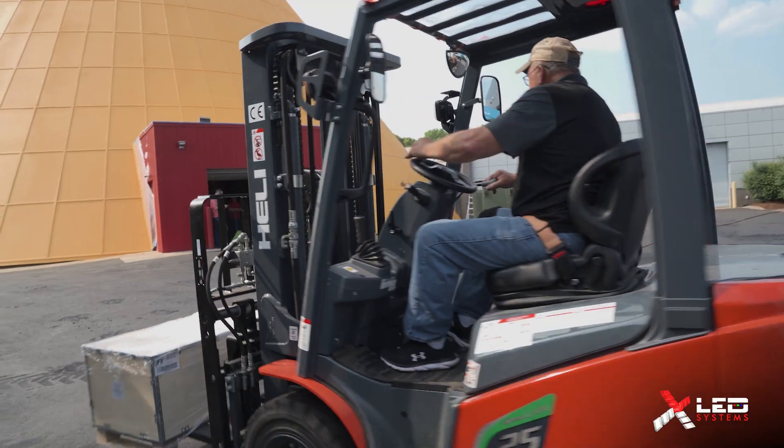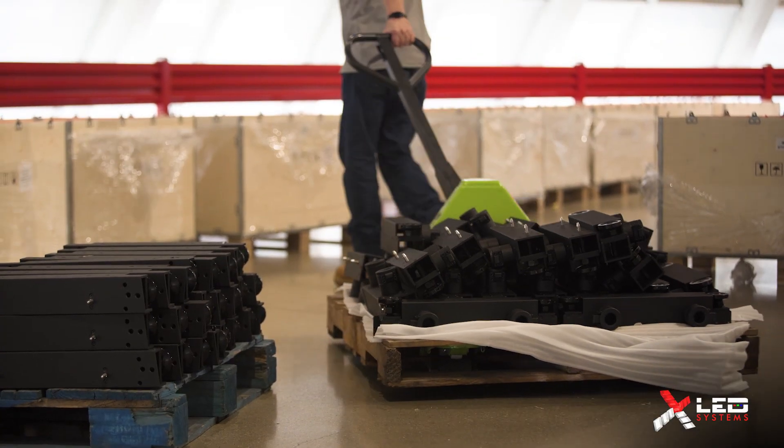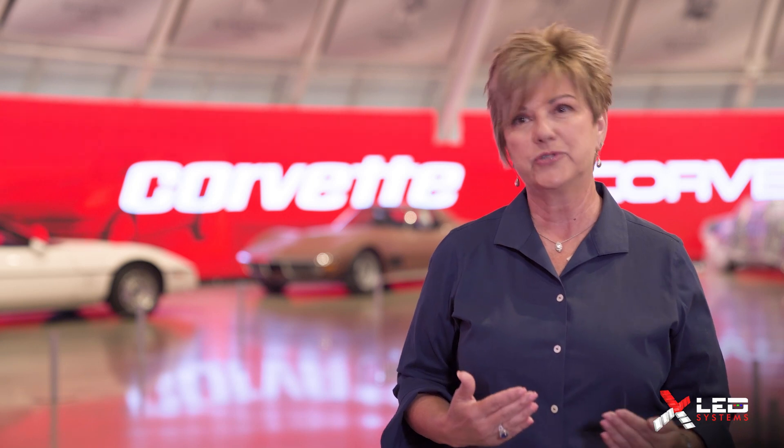If we're going to turn around and make something like this type of a capital investment, it's got to have a decent ROI. It didn't take us long to figure out we could make this a great ROI in a very short amount of time.